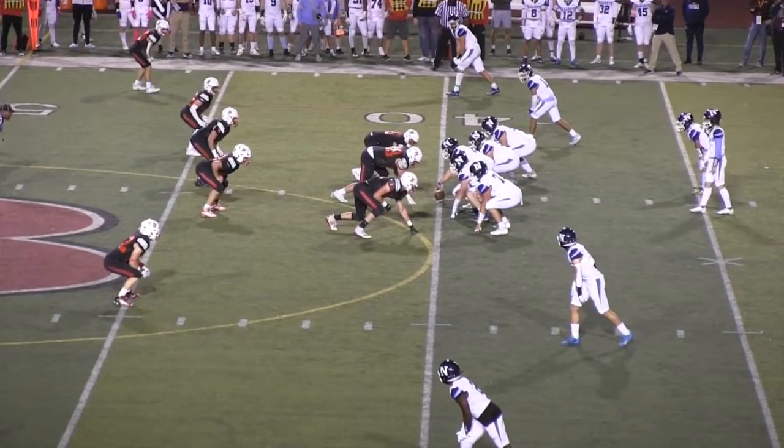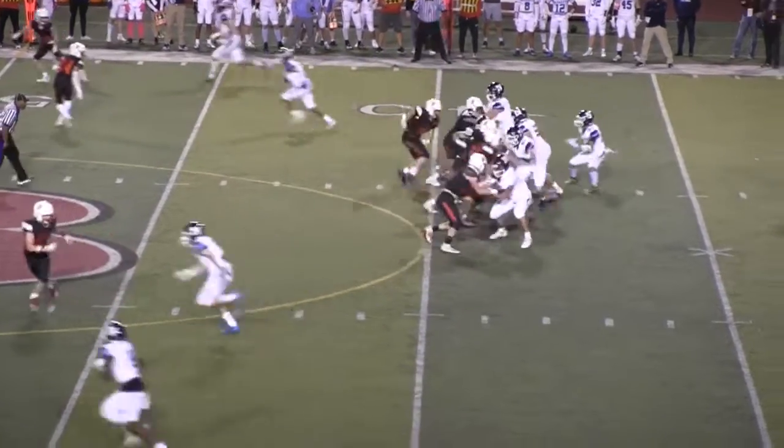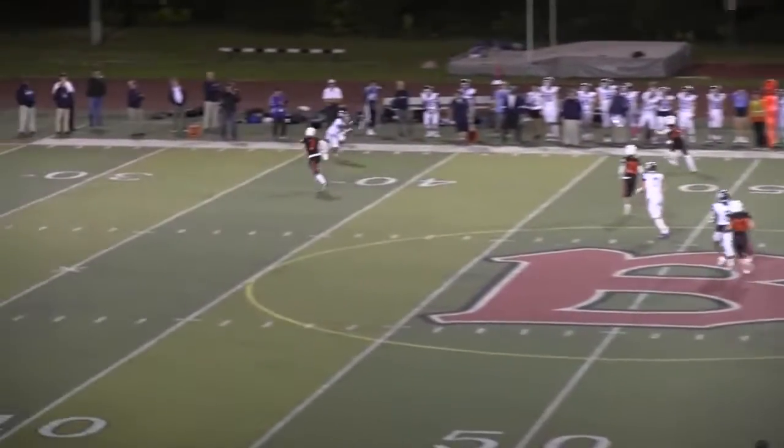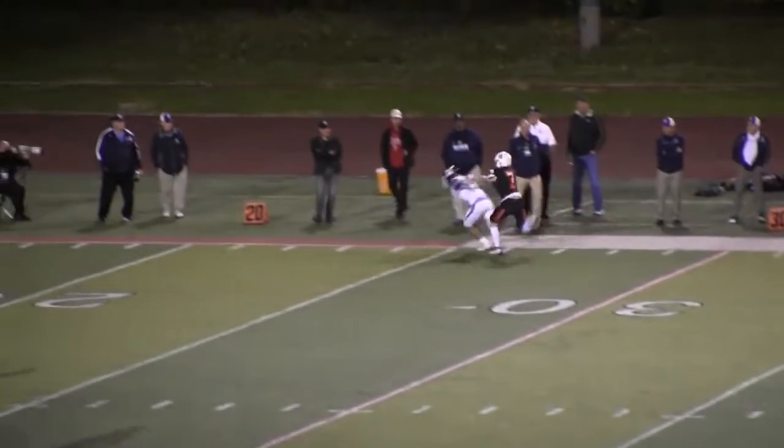They've got a slot and a wideout to either side of the field. Malachuk drops straight back — he's got some time. Now he scrambles right, unloads it. He's got a receiver on that far side.